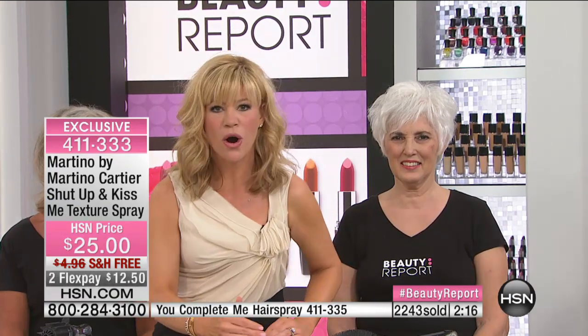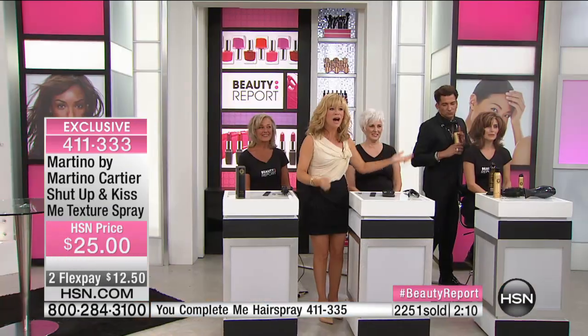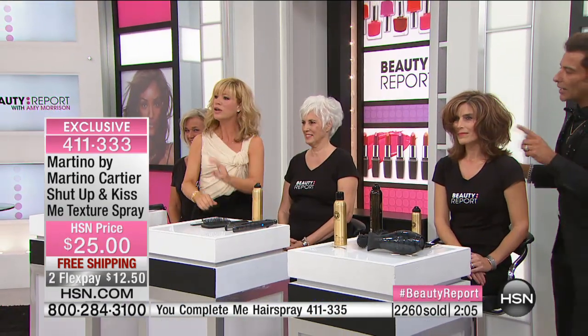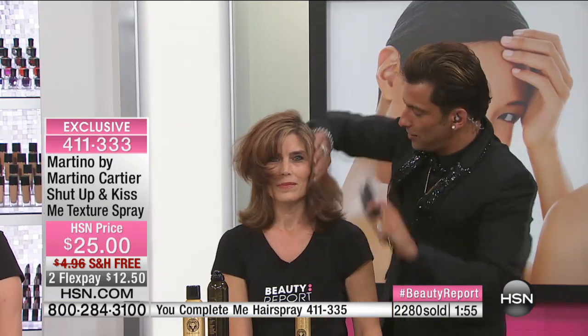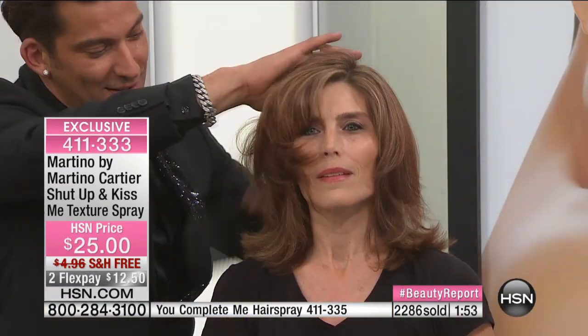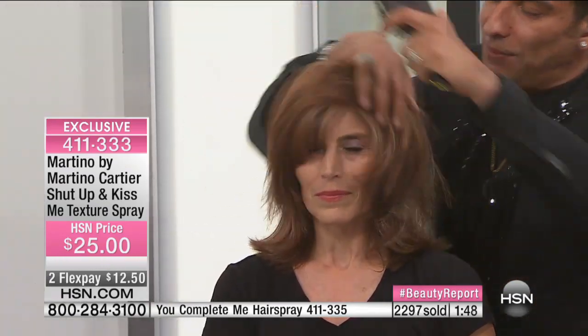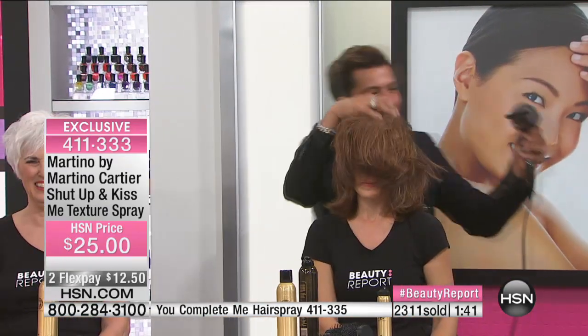We haven't even showed it yet — how do we get dimension, how do we bring color back to life? Use the texture spray first. Not all texturizing sprays are created equal. This has the best volcanic ash which grabs each hair, plumping and thickening. So instead of teasing or grabbing hot tools, all you have to do is use the texturizing spray — it's $12.50, or $10 if you ordered the hairspray. You're not finding Martino's brand anywhere else unless you're at a very high-end salon.